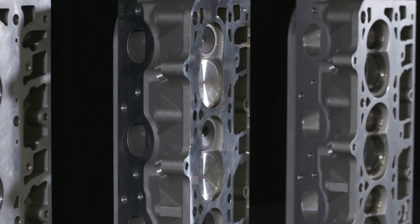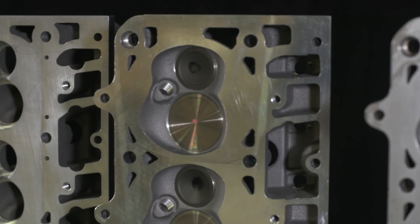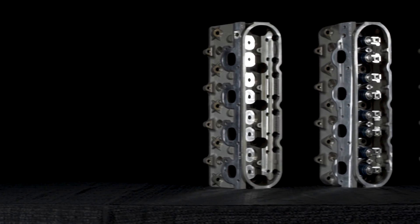The six-bolt heads must be used with the Chevrolet Performance LSX bowtie cylinder block to ensure maximum clamping loads.